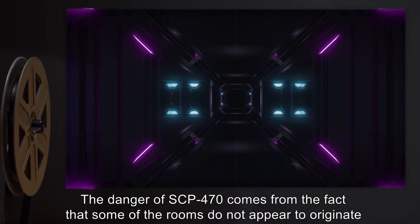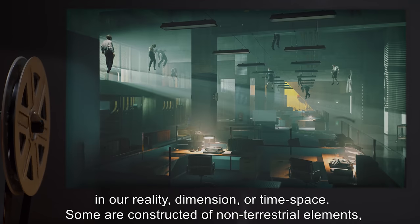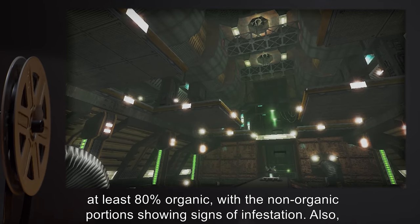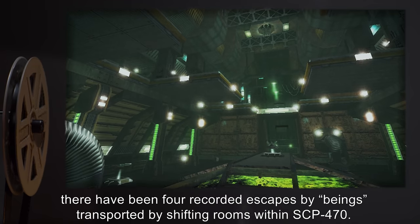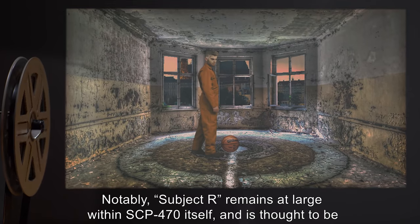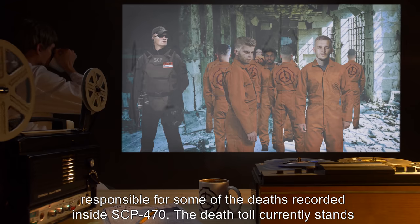The danger of SCP-470 comes from the fact that some of the rooms do not appear to originate in our reality, dimension, or time-space. Some are constructed of non-terrestrial elements or have items that parallel no known technology or construction. For example, [data expunged], at least eighty percent organic with the non-organic portions showing signs of infestation. Additionally, there have been four recorded escapes by beings transported by shifting rooms within SCP-470. Notably, subject R remains at large within SCP-470 itself and is thought to be responsible for some of the deaths recorded inside.